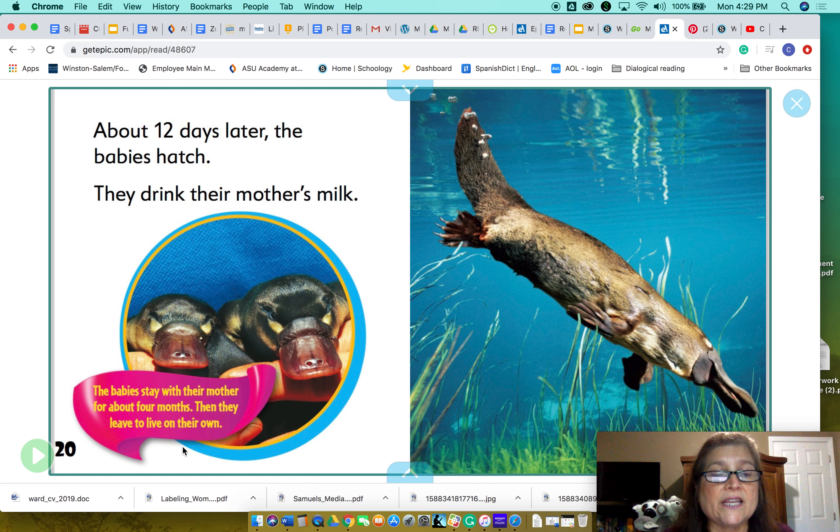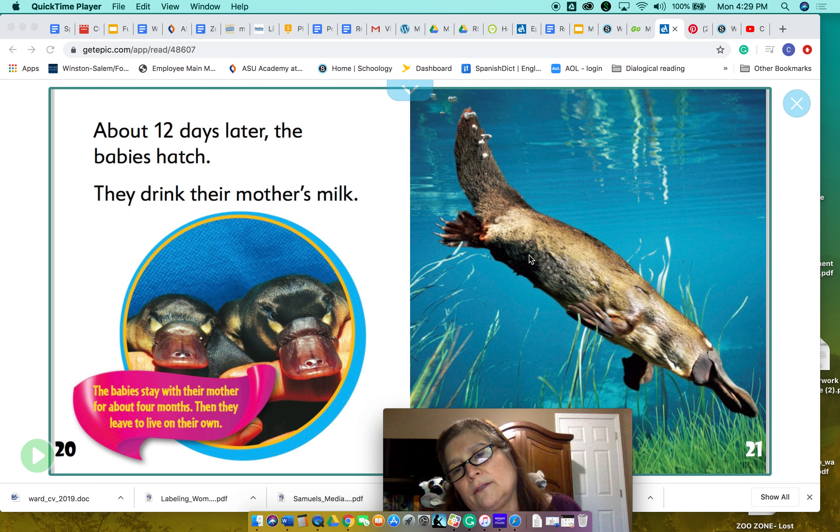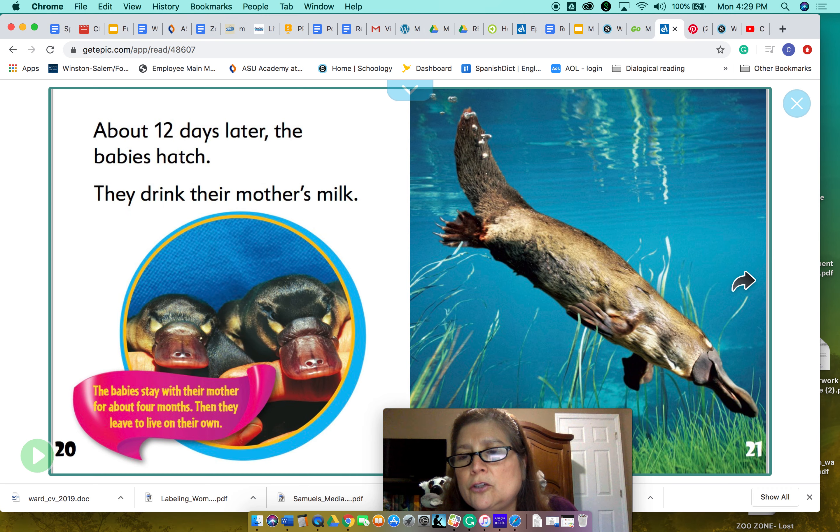The babies stay with their mother for about four months, then they leave to live on their own. Strange looking mammal, but I love it — so cute!